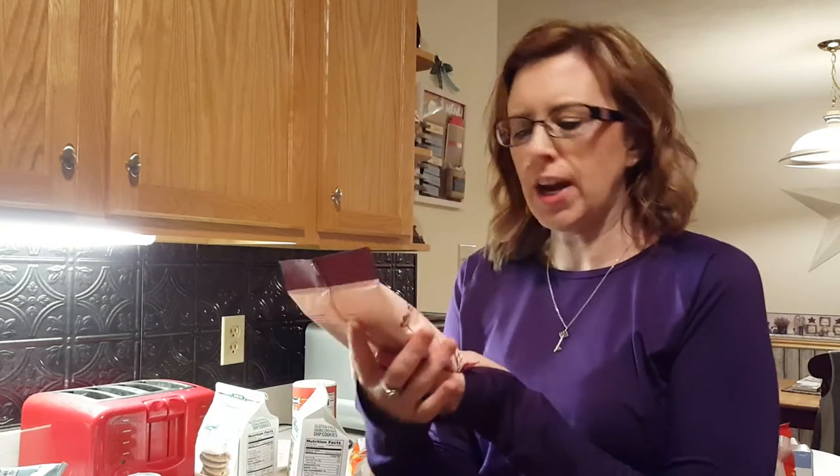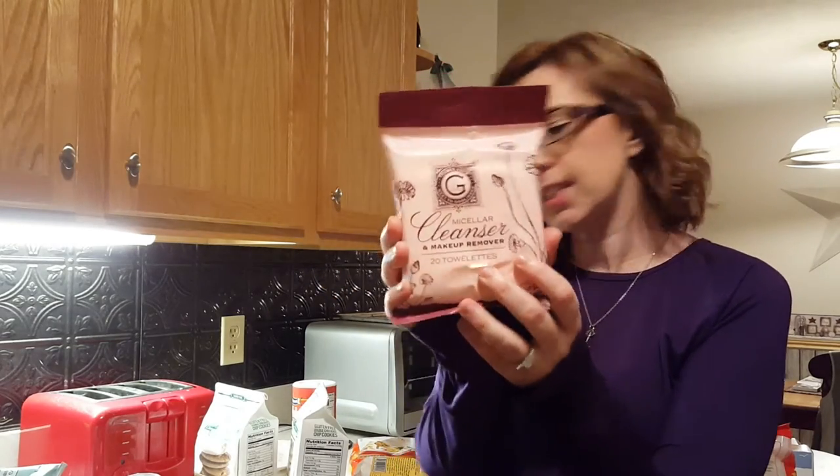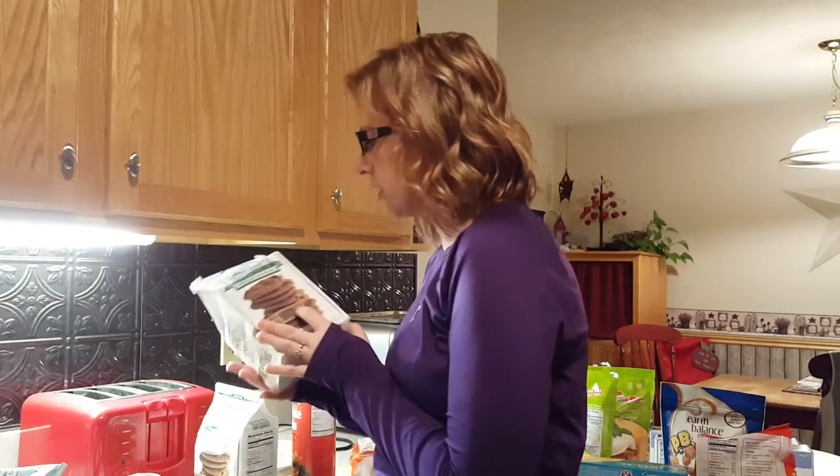Two new things I thought I'd try are the Marcella cleanser makeup towelettes — I've never tried those — and the oatmeal and honey soap bars. Now at Wegmans, I got Tate's Bake Shop cookies, which are so good. I usually get them on Vitacost but since I was at Wegmans I picked them up there.